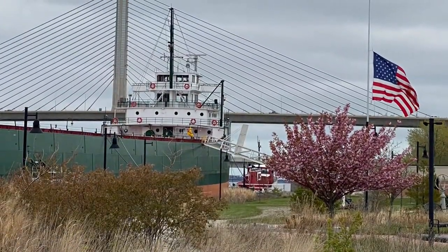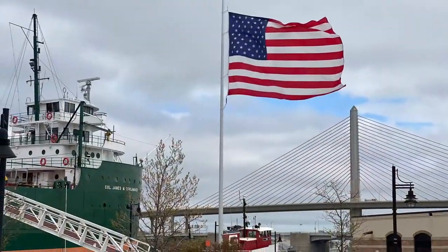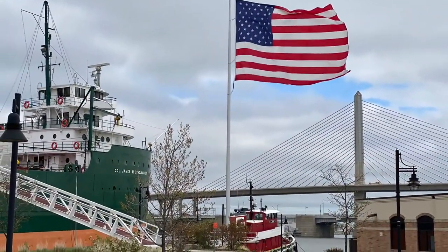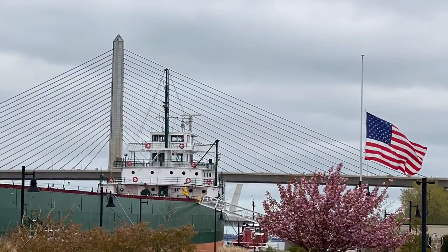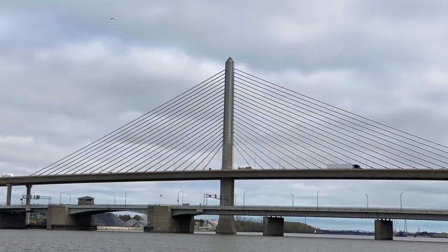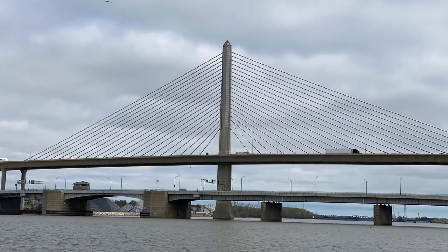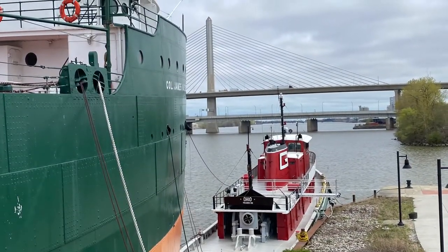Seen behind the Schoonmacher is the Veterans Glass City Skyway, better known as the Toledo Skyway Bridge, spanning the Maumee River. The bridge has a total length of 8,800 feet, stands 400 feet high, and has 130-foot clearance over the waters below.